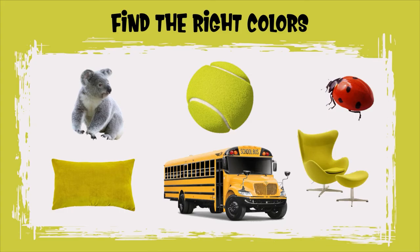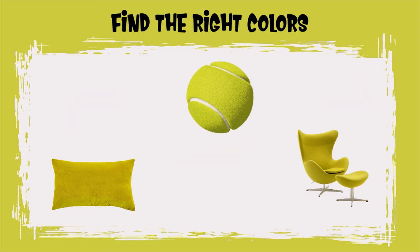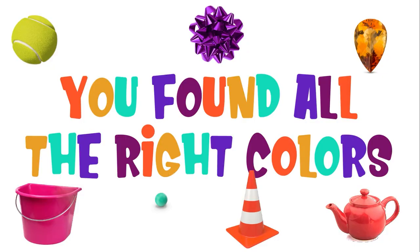Can you find all the chartreuse objects? Good job, Sprouts! That was so much fun! You found all the colors! You're good at finding things! See you next time!